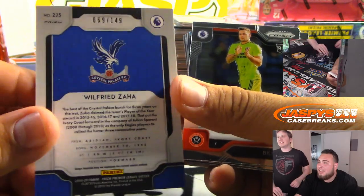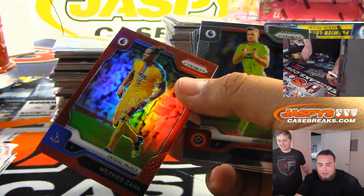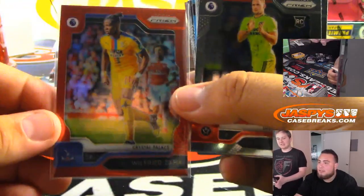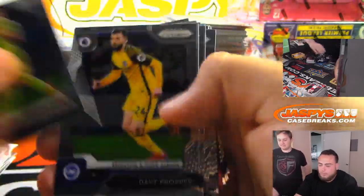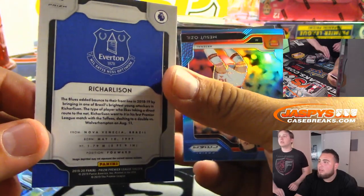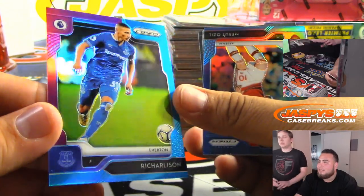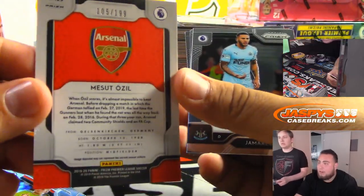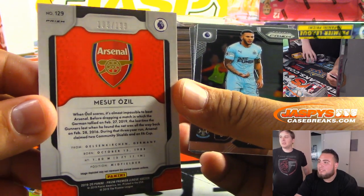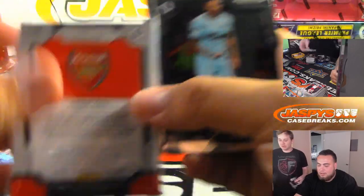Wilfried Zaha — oh, that one's easy. Crystal Palace. So if that's not on the list... oh, there it is. Josh, you have Crystal Palace. Arsenal, to 199. I think I remember him from Germany — we got Arsenal.